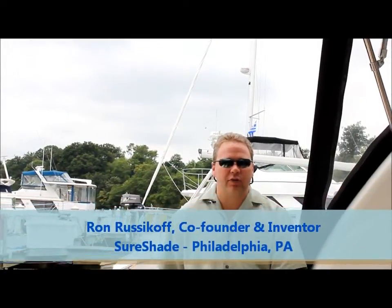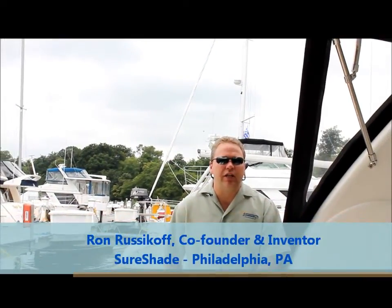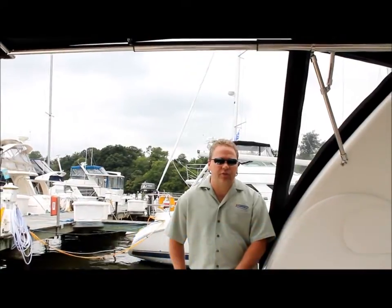Hi, my name is Ron Russakoff, the inventor of Shoreshade, an innovative retractable sunshade system for boats.